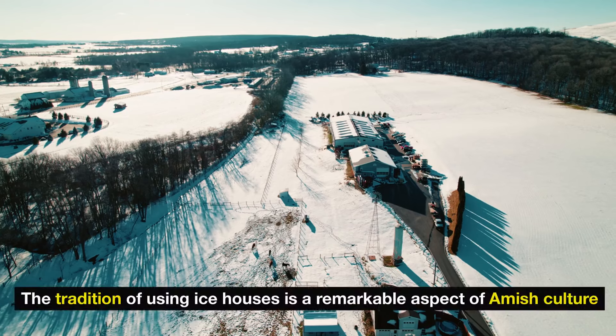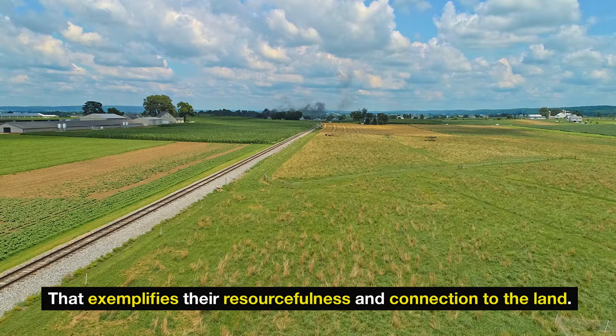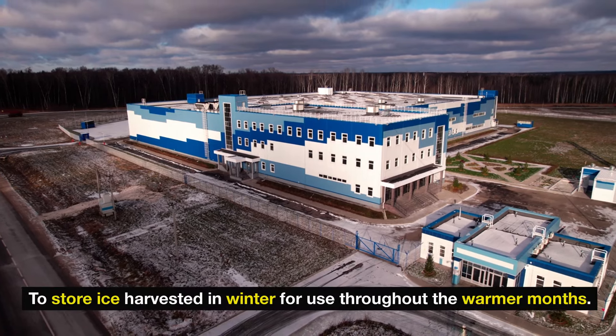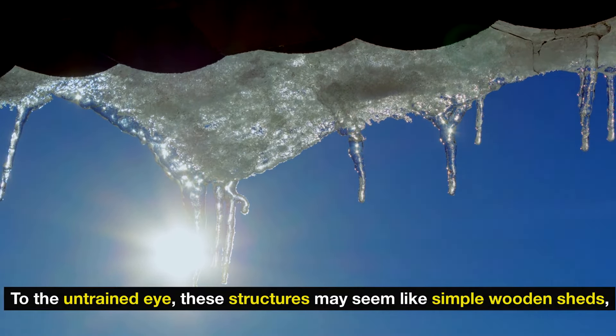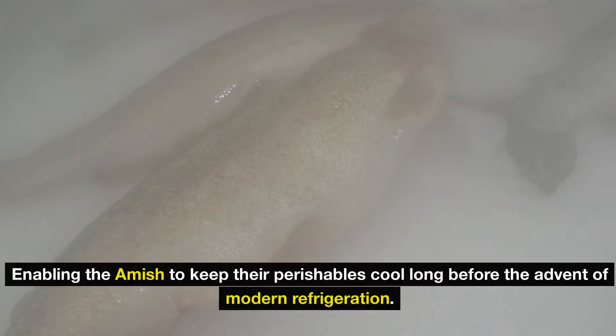Two: ice houses. The tradition of using ice houses is a remarkable aspect of Amish culture that exemplifies their resourcefulness and connection to the land. Ice houses are specially constructed buildings designed to store ice harvested in winter for use throughout the warmer months. To the untrained eye, these structures may seem like simple wooden sheds, but they are ingeniously built to insulate and preserve the ice, enabling the Amish to keep their perishables cool long before the advent of modern refrigeration.